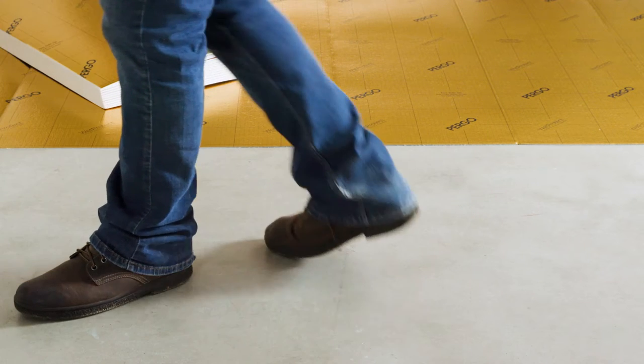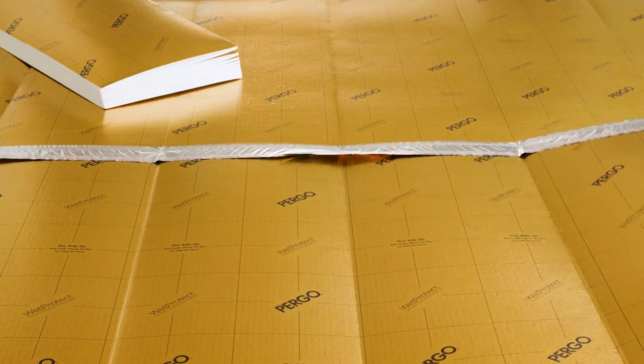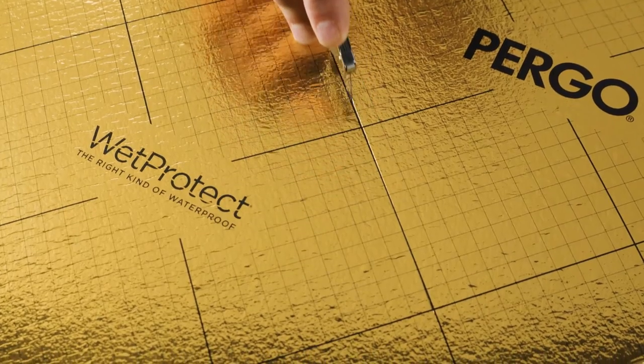A simple fan fold with pre-taped sides makes Pergo Gold easy to install, while visual guides make trimming a breeze.